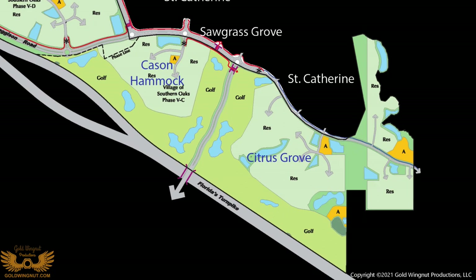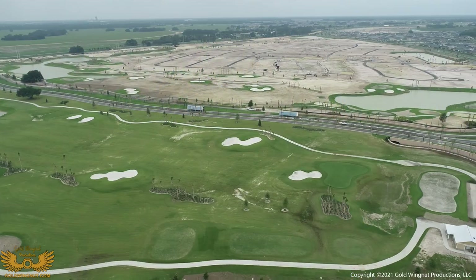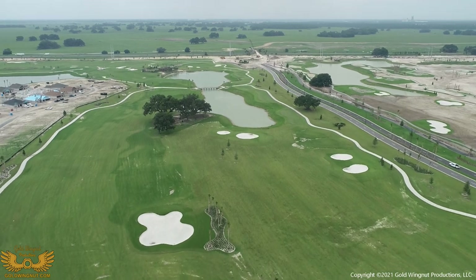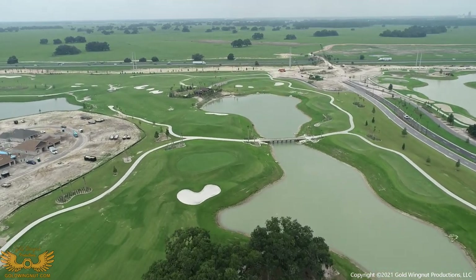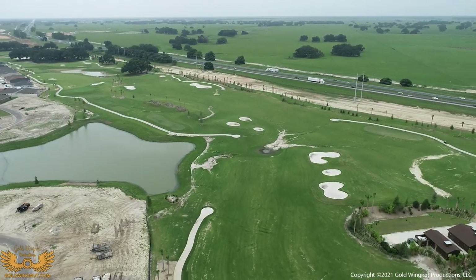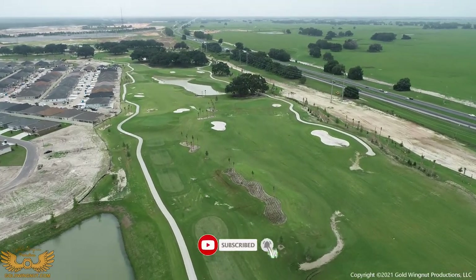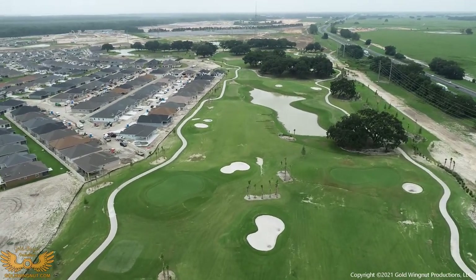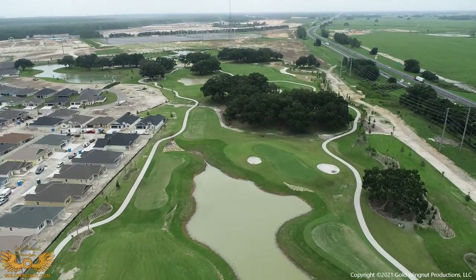Now I'll head over to the Live Oaks 9 of the Southern Oaks Golf Course. The Live Oaks 9 is a few weeks ahead of the Laurel Oak 9 in growth. The fairways are now all covered in grass — it's still growing, not completely filled in, but it's starting to look very nice and it definitely looks like a golf course now. The village of Citrus Grove is on the left. In the distance at the top of the screen is the villages of West Lake — these are the villages in Lake County. Best guess, about a year away from houses being present.